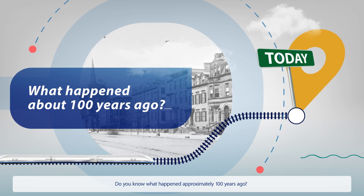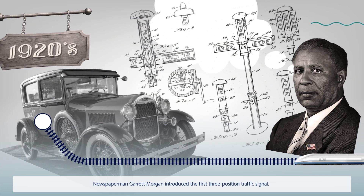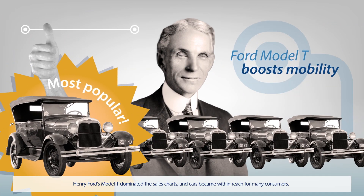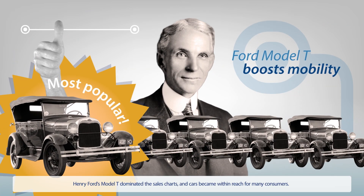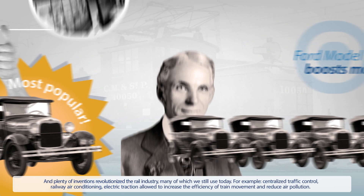Approximately 100 years ago, newspaperman Garrett Morgan introduced the first three-position traffic signal. Henry Ford's Model T dominated the sales charts, and cars became within reach for many consumers. And plenty of inventions revolutionized the rail industry, many of which we still use today.